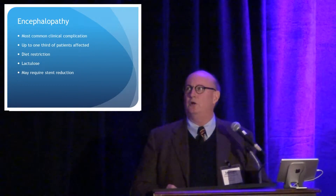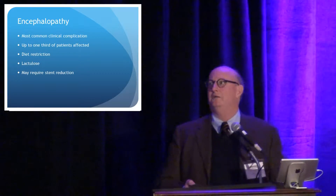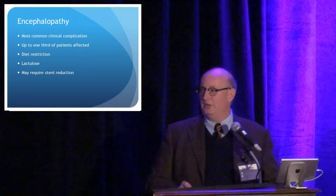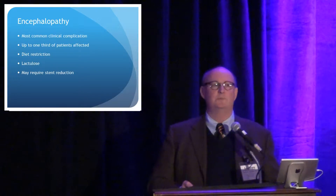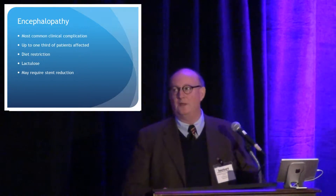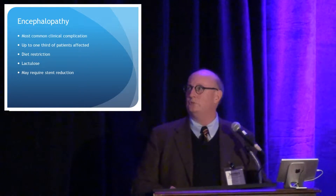Encephalopathy is probably the most common post-procedural clinical complication. Up to a third of the patients are affected in some manner according to the literature, and the vast majority of these patients are addressed with diet restriction and lactulose. Sometimes if they don't respond to those medical maneuvers, they require stent reduction or occlusion as well.